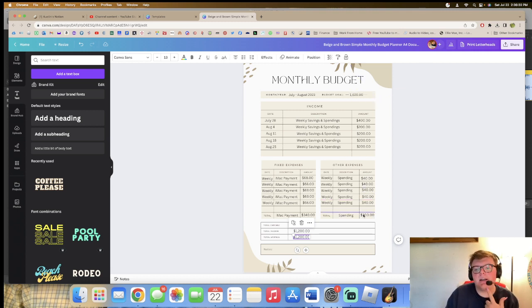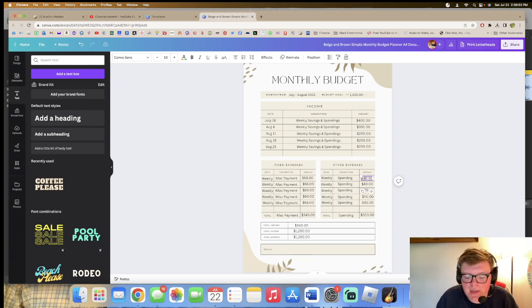Actually, I should lower my spendings because I really don't need $40 a week. Some weeks I won't spend anything, other weeks I'll spend $50, other weeks $30 — it varies a lot. So let me change it to just $20 a week.